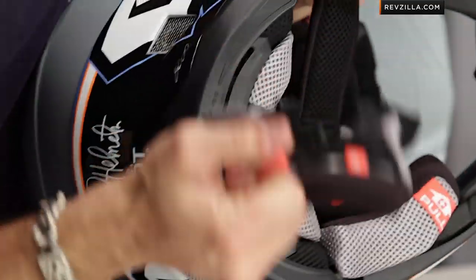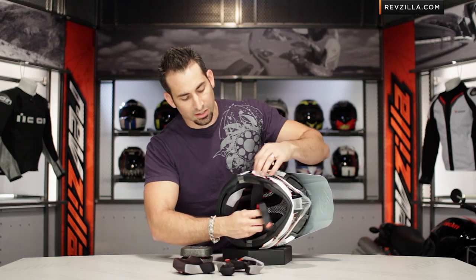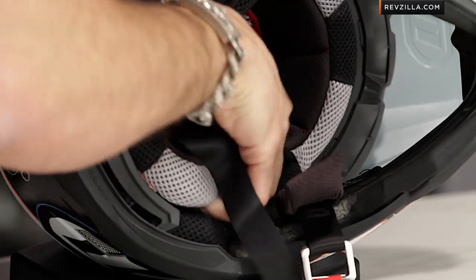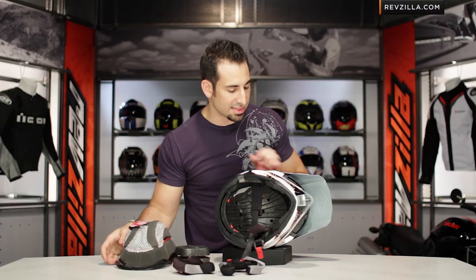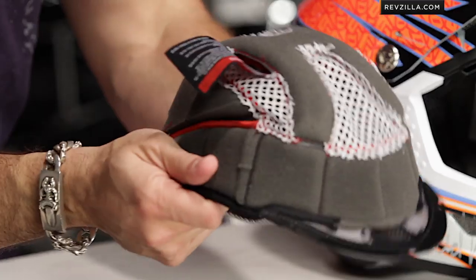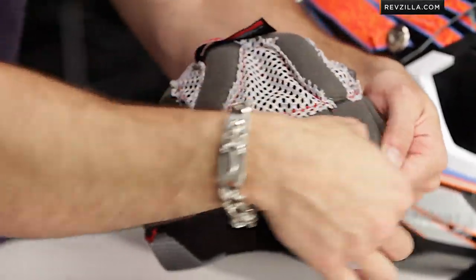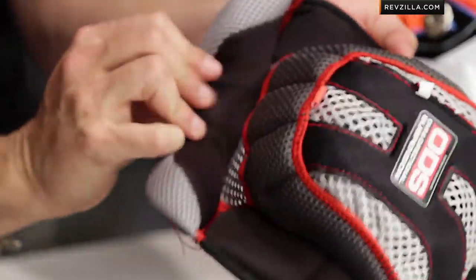The helmet uses double D-ring construction and an emergency cheek pad removal system — pull it out that quickly and that easily. The interior is a Coolmax antimicrobial, antibacterial, wicking liner. The helmet liner has 3D construction with lots of mesh panels, great support around the crown of the head, and it connects at the brow plastic to plastic — so no pressure points at the forehead. The Coolmax liner features multiple densities, meant to wick and act as a sponge when you're out there sweating.